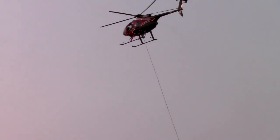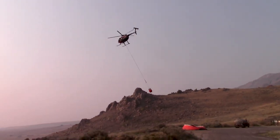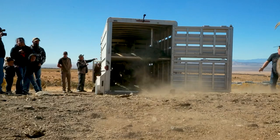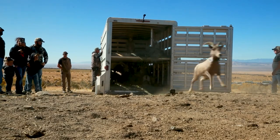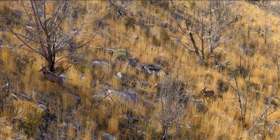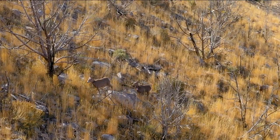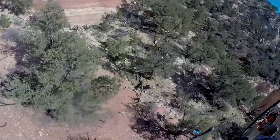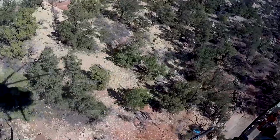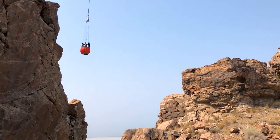The helicopter scoops up water from a tank on the island's east side, then airmails the water to the remote sites. Bighorn sheep were reintroduced to the island last year, and this year's newborn crop brings the population to 32 sheep. They like to hang out in the remotest, hardest-to-get-to places, so the guzzlers must be placed in areas where the animals live and eat.